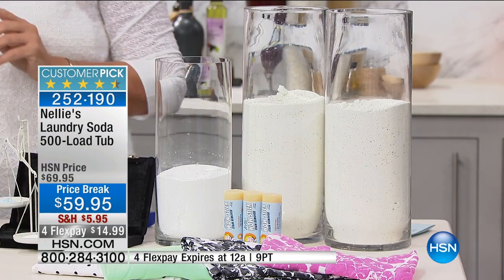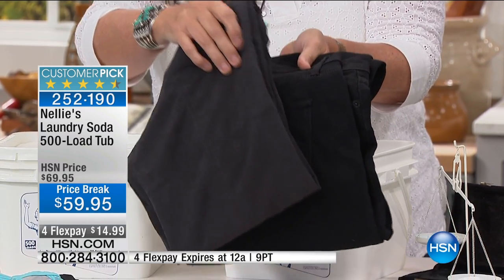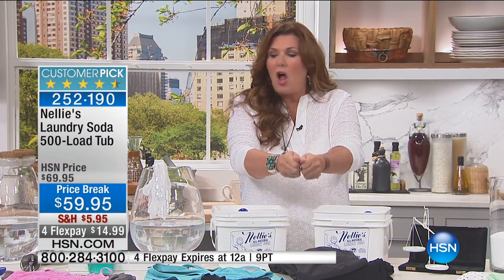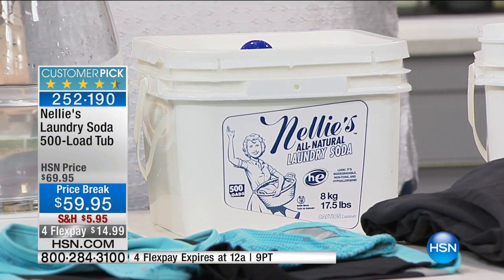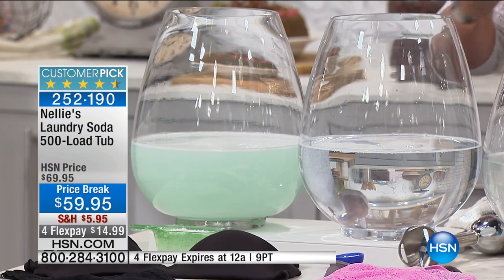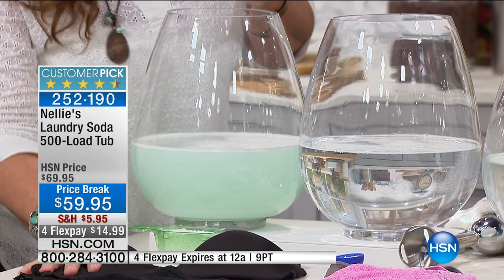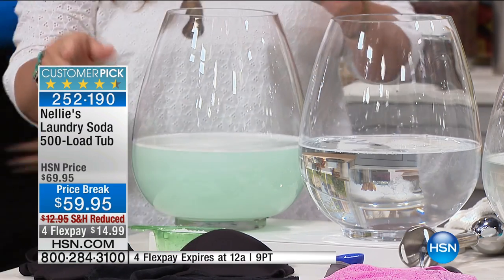The first time that you use Nellie's, those dull gray jeans and dingy towels are going to start to look deeper, richer, brighter, and whiter. Why? Because Nellie's will work right away, even with the very first load, to start dissolving all the chemical residue that's been deposited into your clothes by your detergent. You'll notice a softer hand to your clothes — whether it's your underwear, your pajamas, or your sheets — they're going to feel softer and better next to your skin.